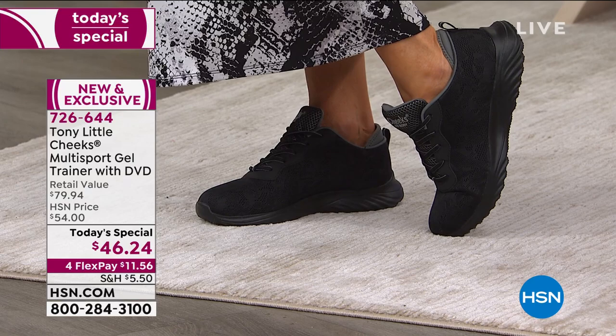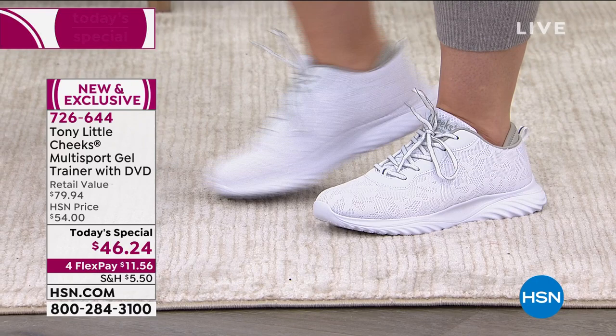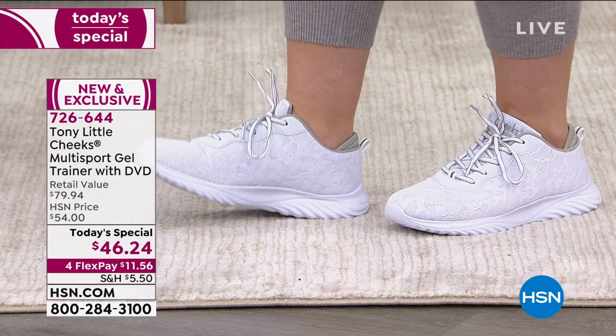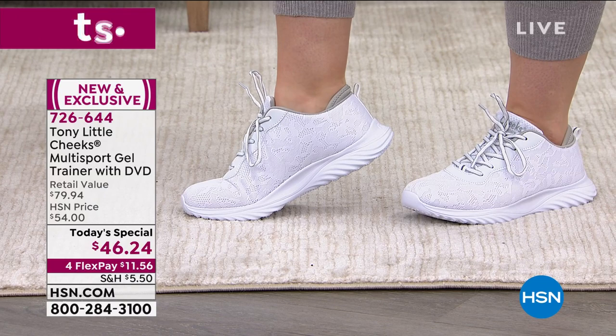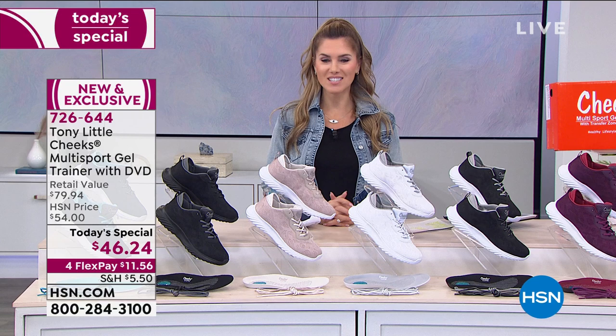Item number 726-644, brand new and exclusive here at HSN. You can't find this adorable shoe anywhere else. I've been wearing them all day and the girls have been running around looking cute and adorable in their athleisure wear or dresses and jackets. You can dress this up or down however you want. I want you to hear from more people just like you who have tried every shoe, every sneaker, every athletic shoe and said they're still uncomfortable, still in pain. Here's what Jan and Vanessa had to say about the Tony Little Cheeks Multisport Gel Trainer.